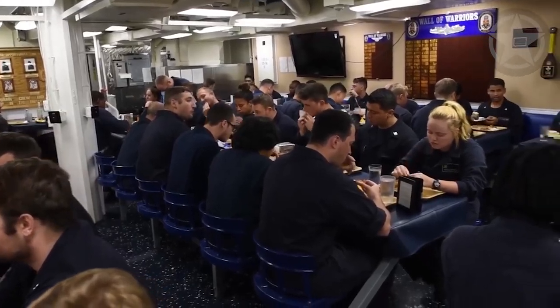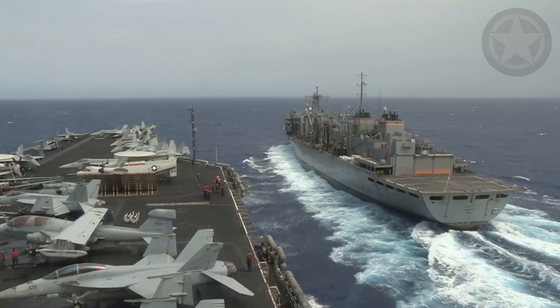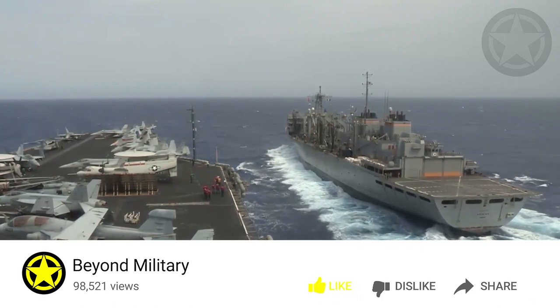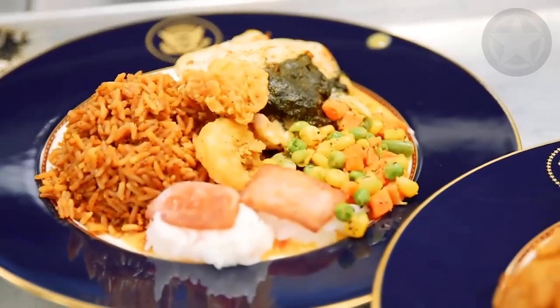This determines how much food each sailor receives. For example, let's say there are 5,000 sailors on board the USS Nimitz and the BDFA is set at $15 — a rough estimate for the month of September 2022. In that case, the USS Nimitz would get $75,000 for food for the day.